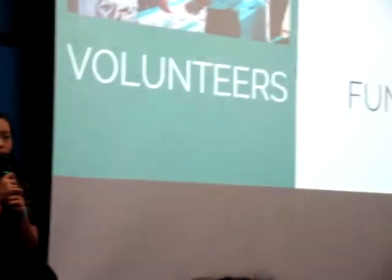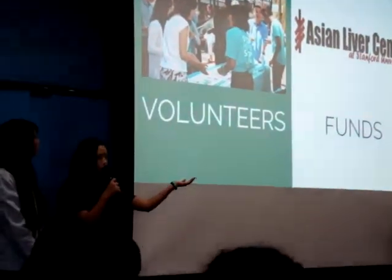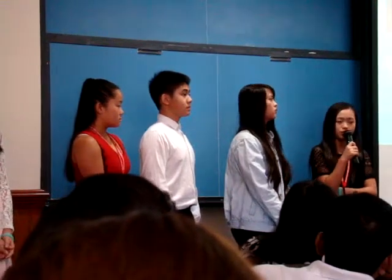The two main resources that are needed to implement and carry out these designs are volunteers and funds. The Asian Liver Center, the Join J campaign, as well as the HPV team all rely on volunteers.